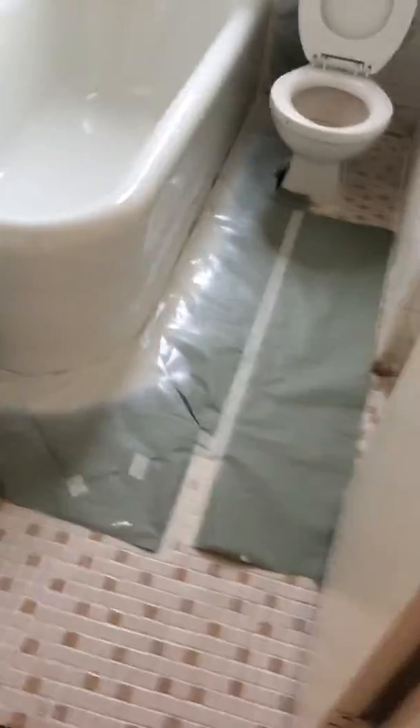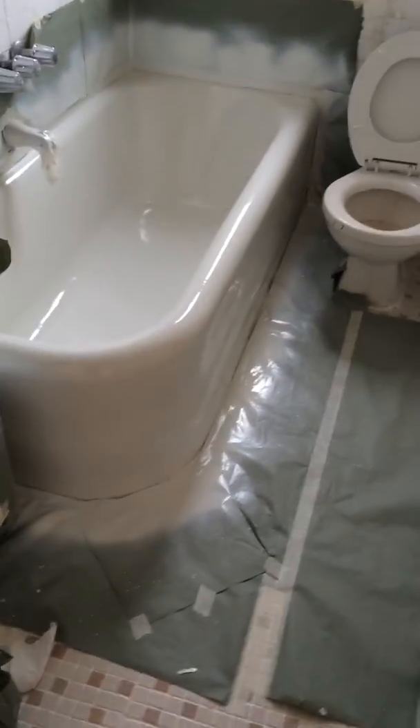The bathroom is being renovated — they just grouted it, they just painted the tub, all nice and new and shiny. The bathroom will be a hundred percent complete when delivered to the new tenant.